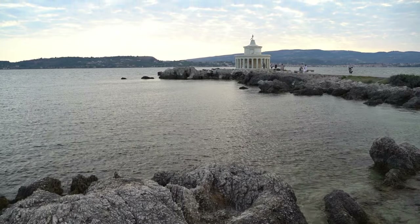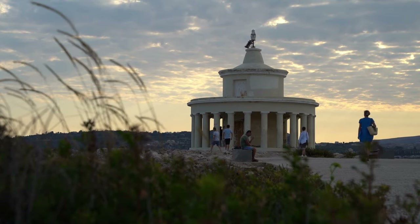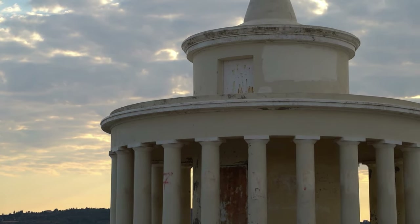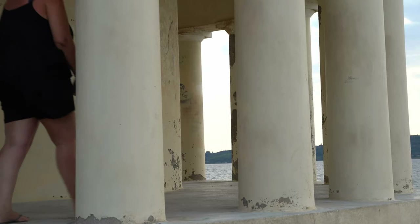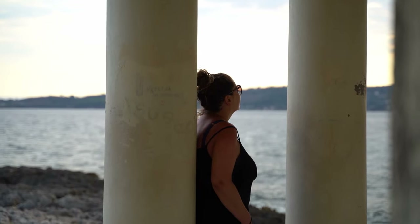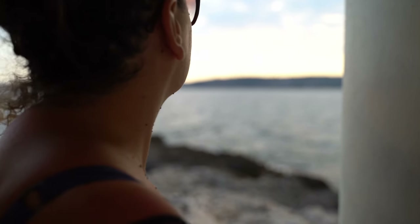Near Argostoli, you can visit one of the most impressive lighthouses in Greece. Built on the edge of an artificial peninsula, the lighthouse of Agios Theodoros stands out for its unique architecture. The 1953 earthquake destroyed the lighthouse, but it was rebuilt in 1960. Sunset is the best time to visit and catch stunning views from between its photogenic columns.